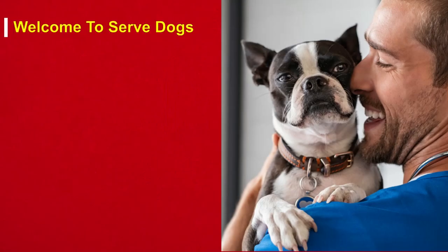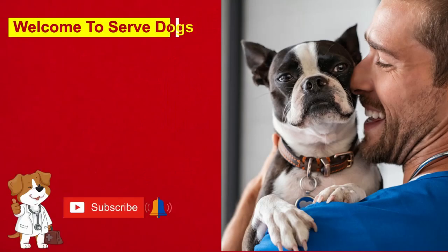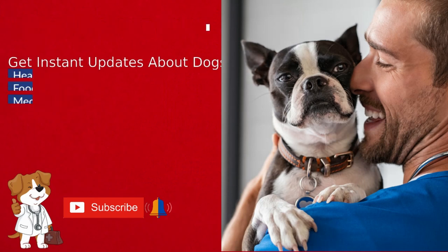Hello, welcome to Serve Dogs. Make sure to subscribe and get instant updates about the dog's health, care, food, and medications.